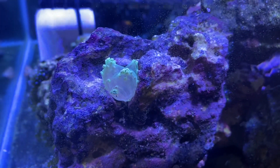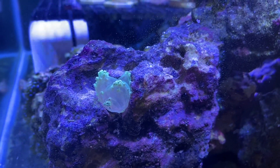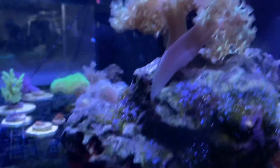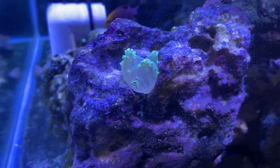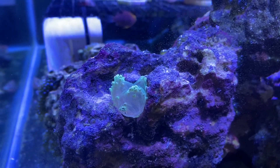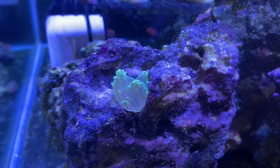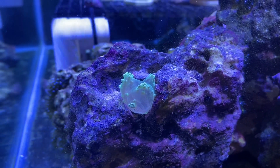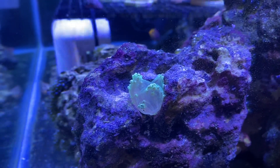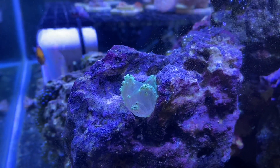I'm guessing it's going to pretty soon deflate to a normal state similar to the branches on this one and attach to this rock. I thought it was pretty interesting how it puffed up like that before splitting off. I think it probably did that just to be more buoyant, and in nature it would probably float further with the currents of the ocean. Anyway, I figured I would document this.